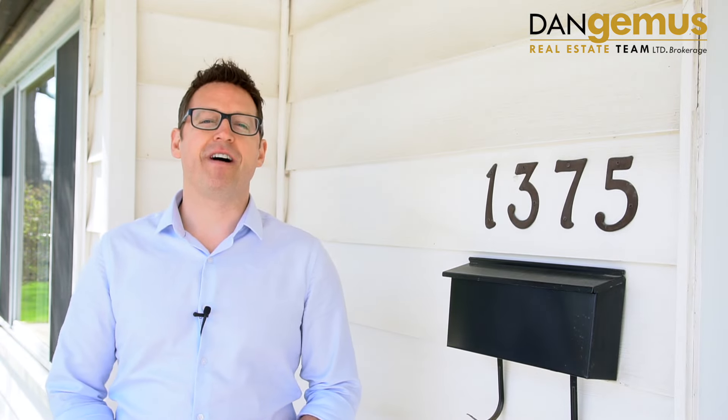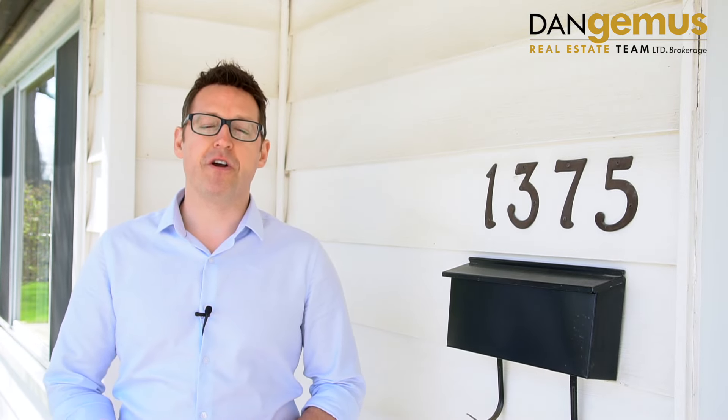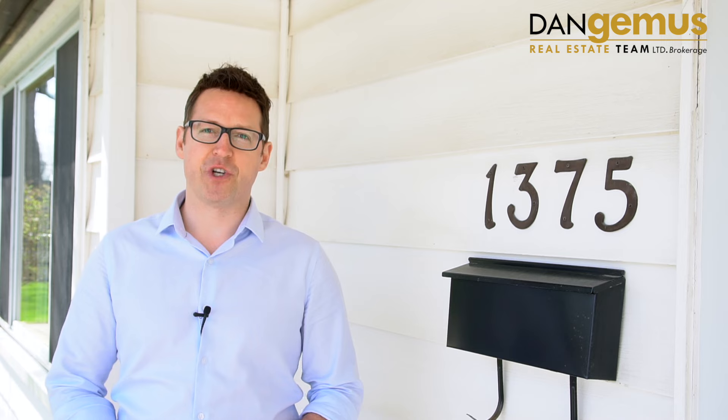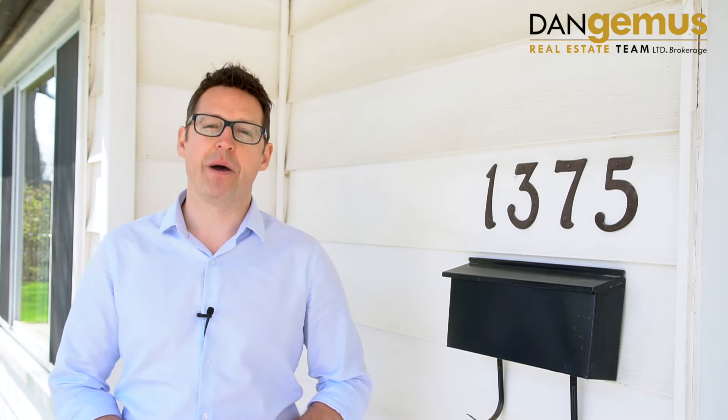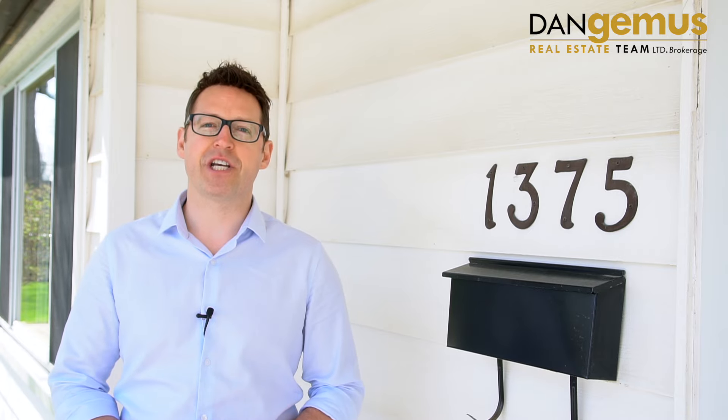There you have it, 1375 Rosini in Windsor. If you're interested in seeing this house, I'd love to show it to you. As always, we offer free home evaluations. If you're thinking of selling, please let us know. All information can be found on the very next page. See you soon.